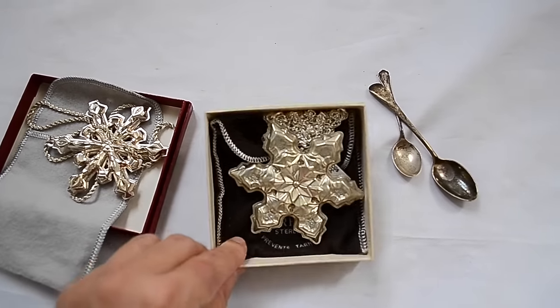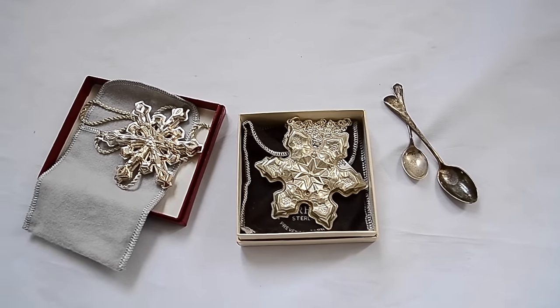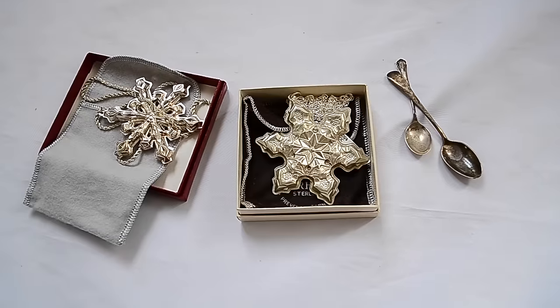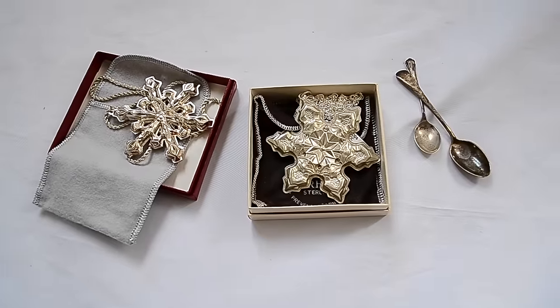I got some more Gorham pieces. I always seem to find these ornaments - these are like Christmas ornaments but they're sterling silver, at least this one is. They were just sitting with the Christmas ornaments like anything else, and they were only a dollar a piece.